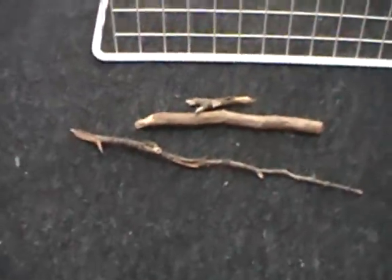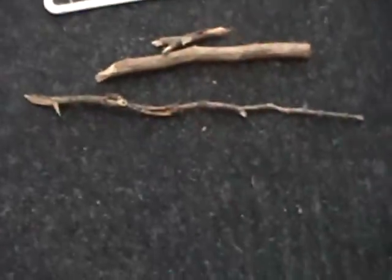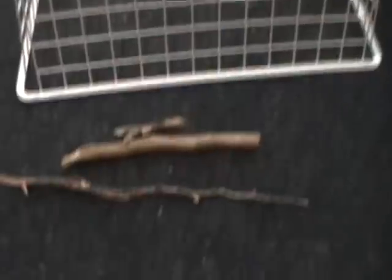Hey guys, just coming to you with a little survival bird trap. This is going to be a live bird trap, but it's also something you can do just to catch a little annoying pigeon or bird or something. This is what you're going to need.